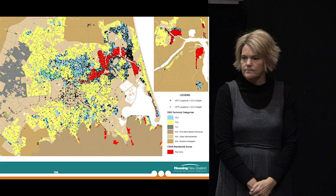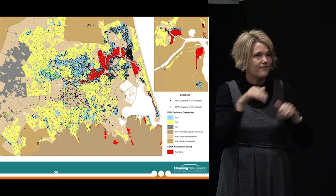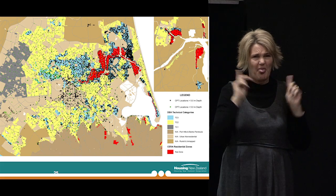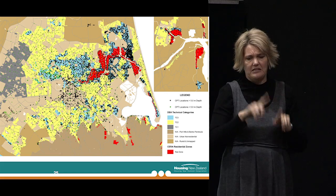There's literally been thousands and thousands of CPTs and boreholes across the city — it's been a major exercise, and it's still ongoing. It gives you an idea of the amount of effort required to really understand the ground conditions so we can get the foundation designs right.